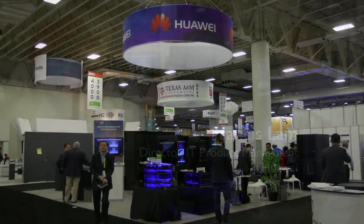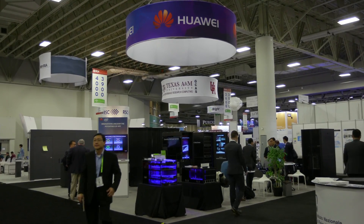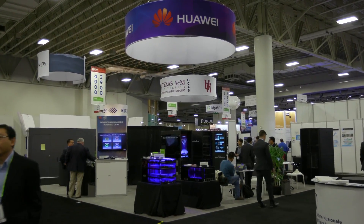Hi, I'm Rich with InsideHPC. We're here at SC16 in Salt Lake City, and this afternoon we are here at the Huawei booth with Francis Lam. Francis, welcome to Salt Lake. Thank you. Thanks for having us here. Let us start from the beginning — who is Huawei and who do you help?